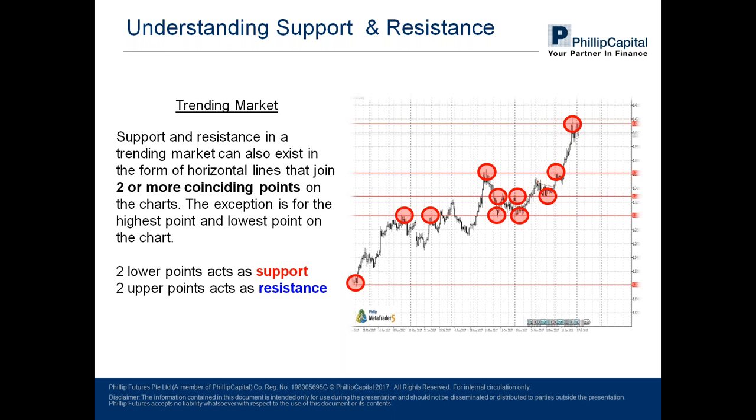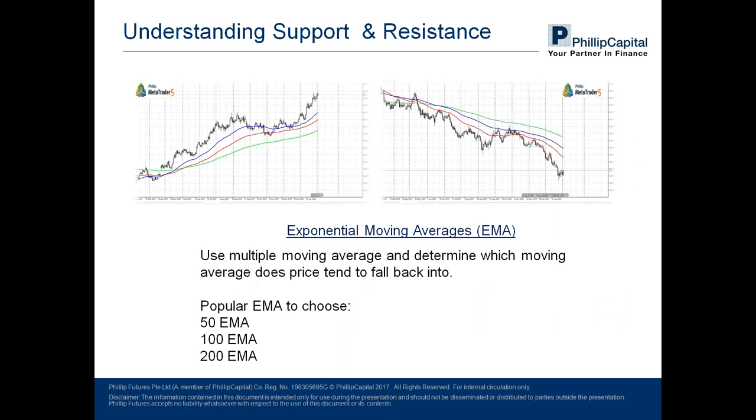Do take note that if the current price is at the highest or lowest point, it may not be taken as a valid point of support or resistance because prices have not fully played out — they could go higher or lower. In the animation, prices have already touched the highest point and reversed, which is why it is validated as support and resistance. There is one more way to identify support and resistance in a trending market: through the use of exponential moving average.